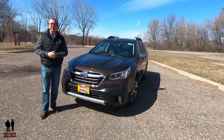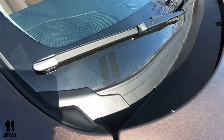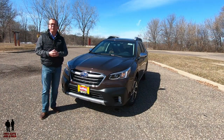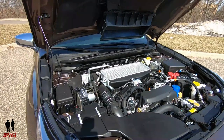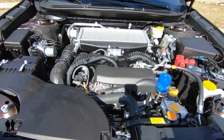Up top you have the EyeSight driver assist technology. It has two-speed windshield wipers with de-icers. This vehicle is powered by a 2.4-liter double-overhead cam, direct-injection, turbocharged, intercooled aluminum alloy 16-valve four-cylinder horizontally opposed boxer engine with dual active valve control system, producing 260 horsepower and 277 foot-pounds of torque. It is driven with a Lineartronic CVT and has Subaru's symmetrical all-wheel drive.